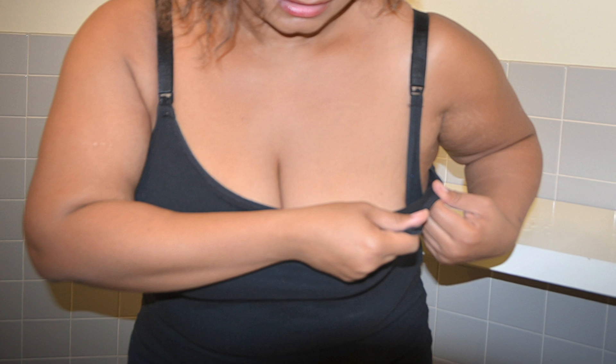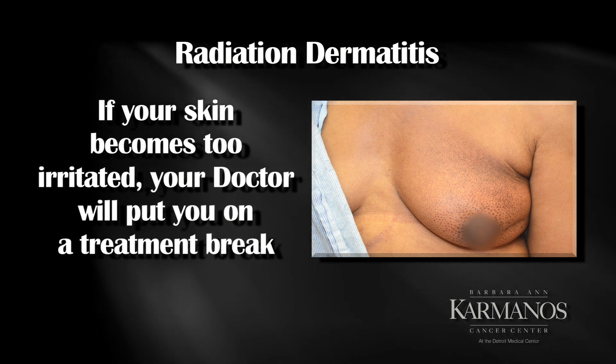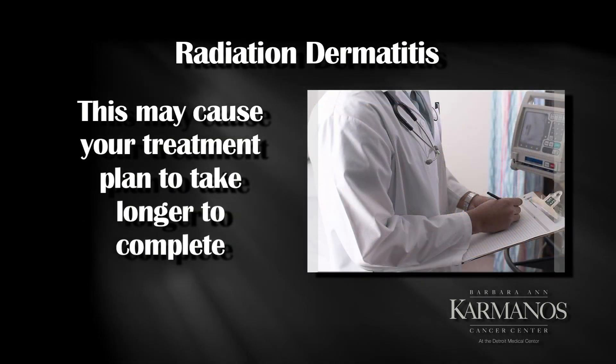Irritated skin can make it difficult to enjoy life and participate in your everyday activities. Sometimes if skin breakdown is severe, the doctor may have you take a treatment break for a few days to allow your skin to heal. This means your treatment plan will take longer to complete.